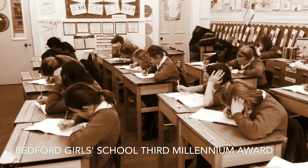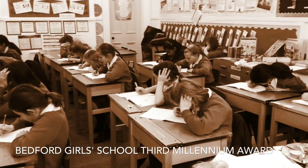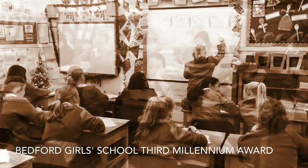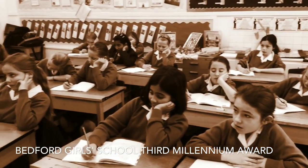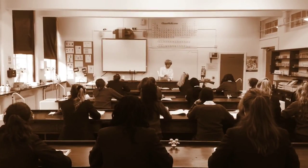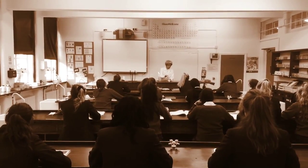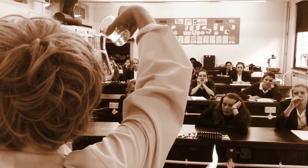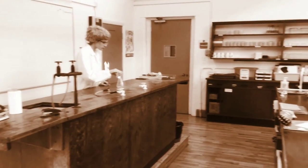There's been a school on this site since 1938 and although the exterior hasn't changed, what goes on inside has. If you were here in the past, this is what you would have experienced. This traditional model could be described as the sage on the stage, where the teachers impart knowledge and the students are passive recipients.